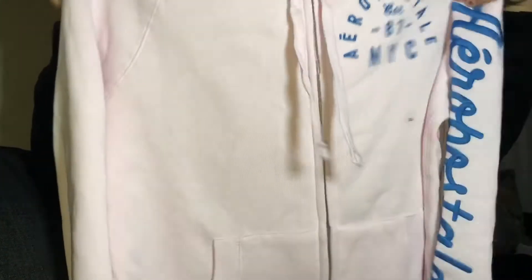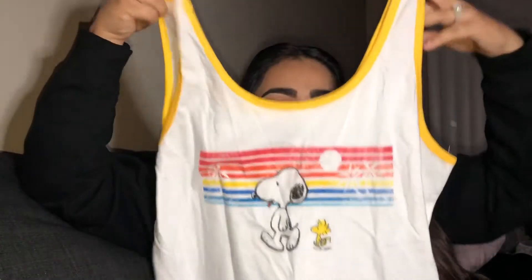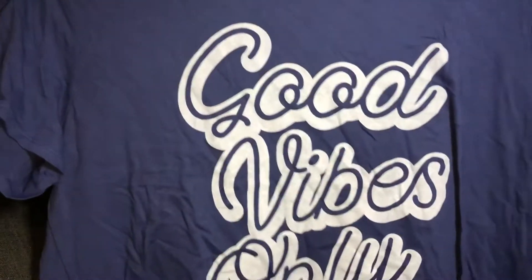Next I got a pink zip-up hoodie from Aeropostale — super cute and comfy. I also got this little Snoopy shirt, a cute little crop top. And this blouse that just says 'Good Vibes Only' — super duper cute. Good vibes only on this channel, live your life with good vibes!